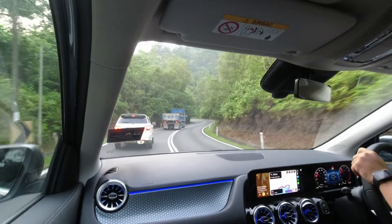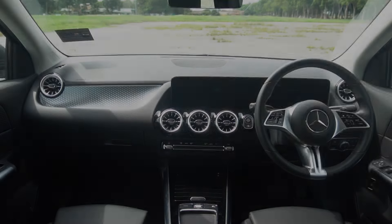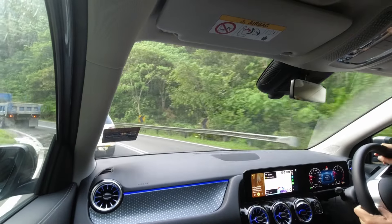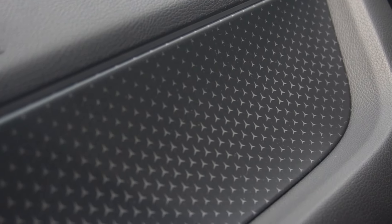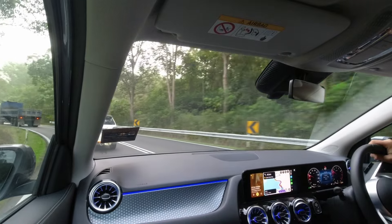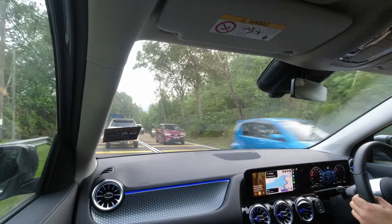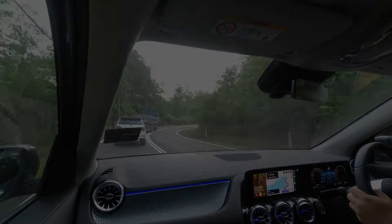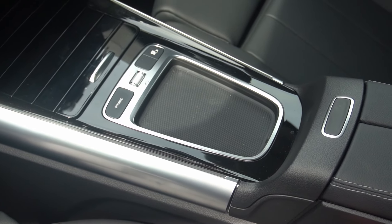While the 2024 Mercedes-Benz GLA may not have undergone major changes to its exterior, the interior updates offer a refined touch that enhances the driving experience. One standout feature is the addition of Mercedes-Benz star graphics on the trims around the cabin — a subtle yet stylish update that aligns with the latest design trends seen across the brand's newest models. Another notable change is at the center console, where the touchpad has been replaced with a tray, giving the center console a cleaner and more streamlined appearance.